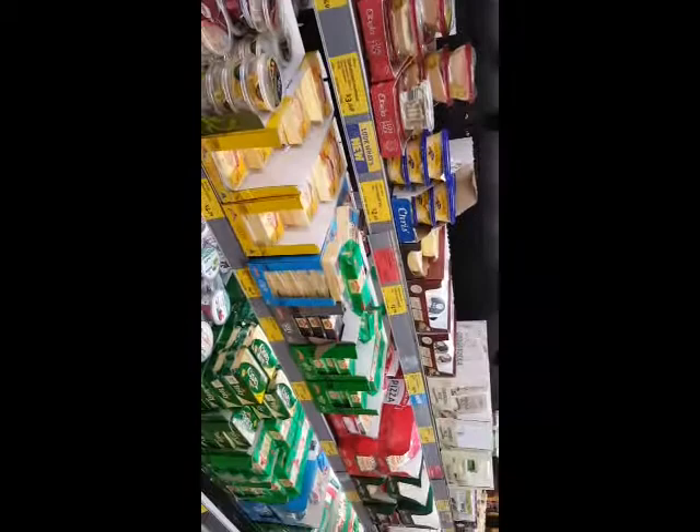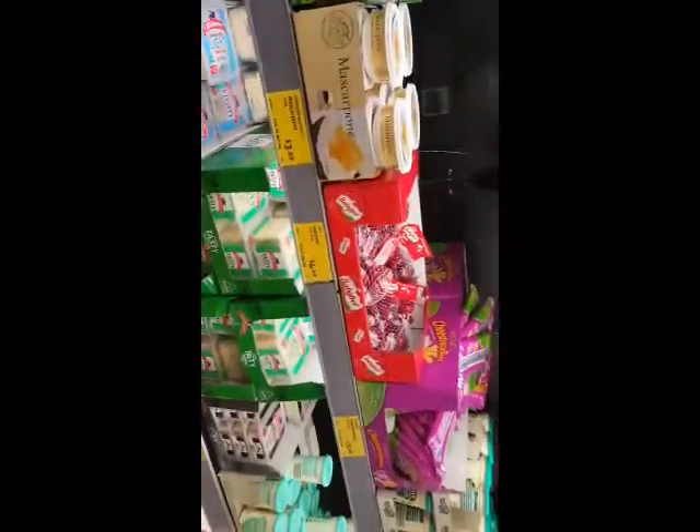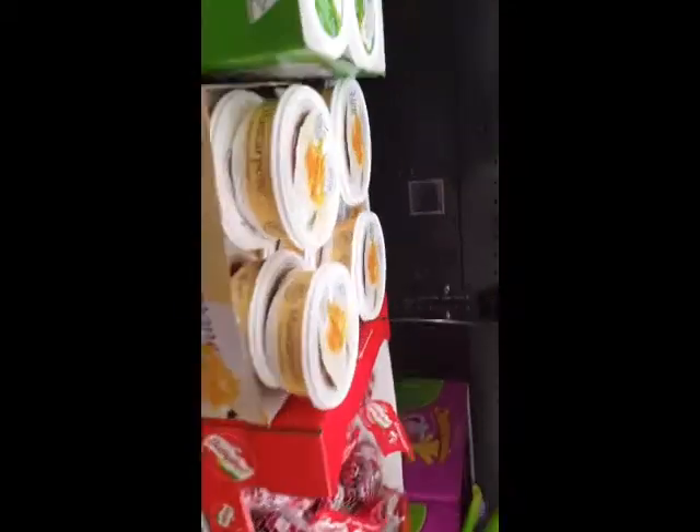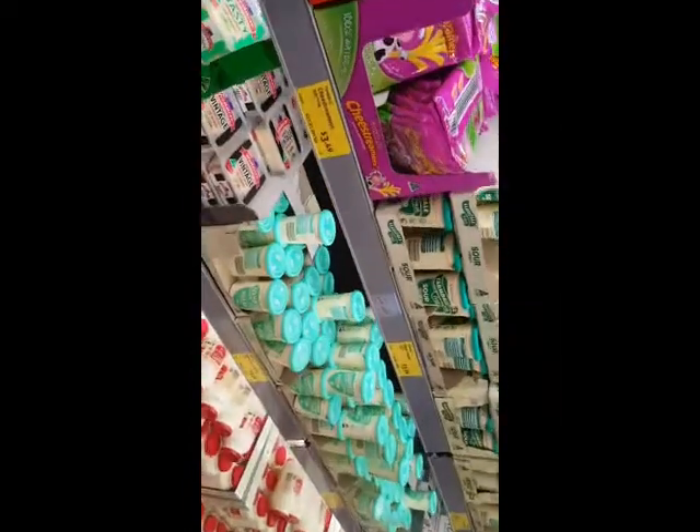My other favourite section at Aldi is the cheese section. I didn't really need any cheeses at the moment — I used all the mascarpone last night. Mozzarella is my favourite cheese, the one I always buy. It goes well with dishes, you can eat it out of the packet, melt it, eat it cold, use it in salads. I use mozzarella all the time. And the mascarpone cheese I buy to use for my cauliflower mac and cheese.